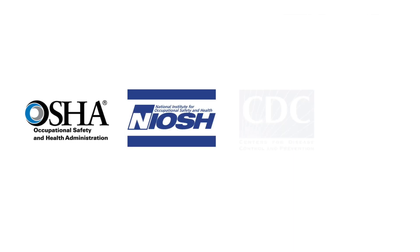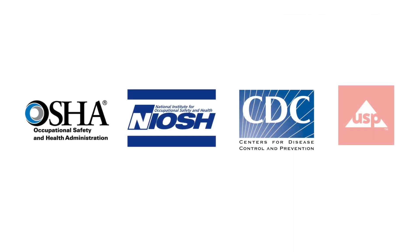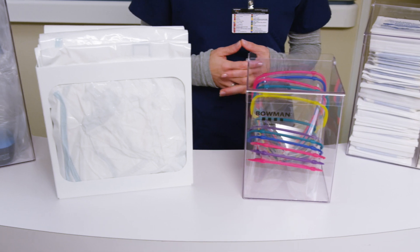OSHA, NIOSH, CDC, HICPAC, USP, FDA, and other guiding and regulatory agencies determine which PPE items will be required in each industry.